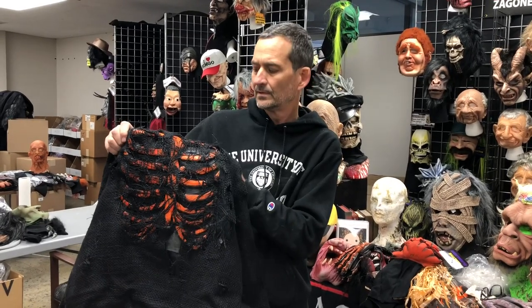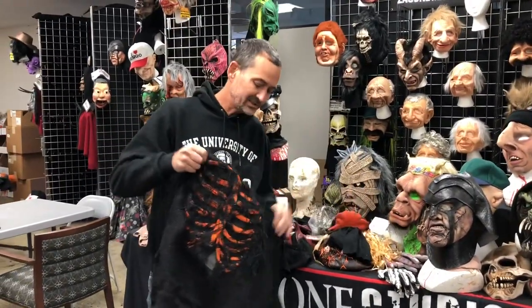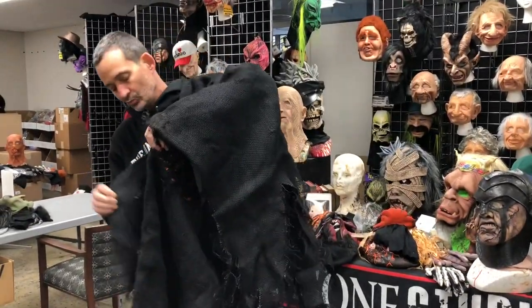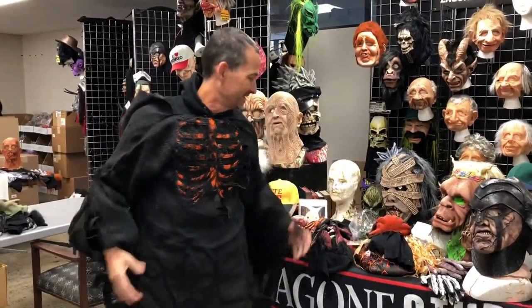Hey Richie, what do you want to be today? Today I'm gonna be a classic Halloween character — the jack-o-lantern. I'm gonna wear a jack-o-lantern with the orange ribcage shroud, because you didn't know that pumpkins actually have ribcages.